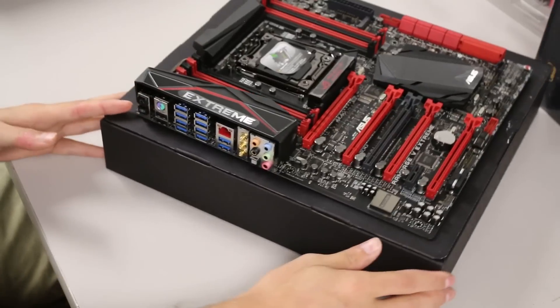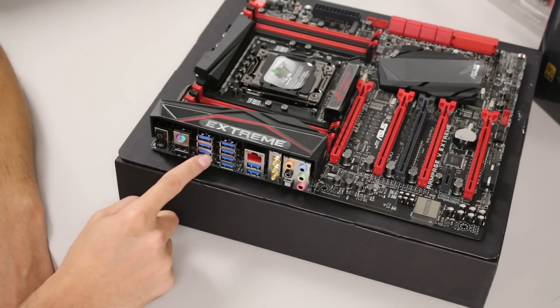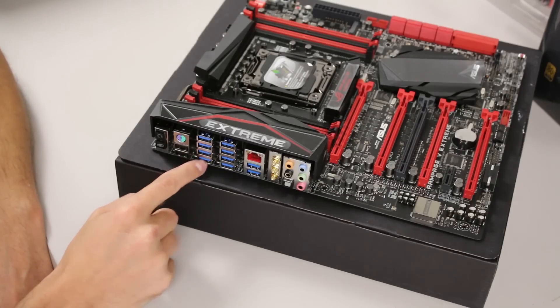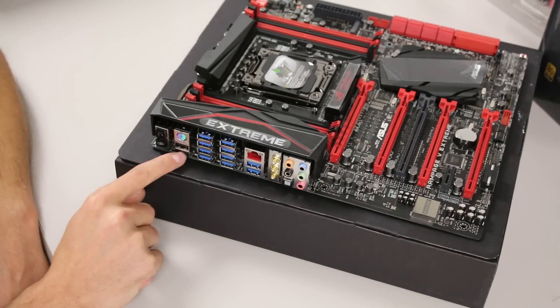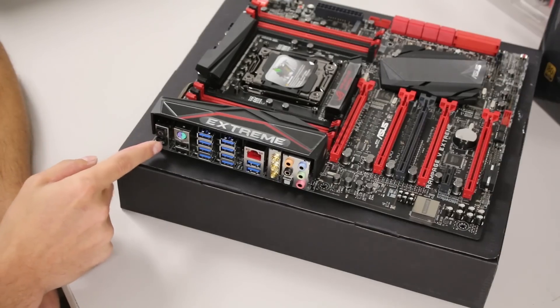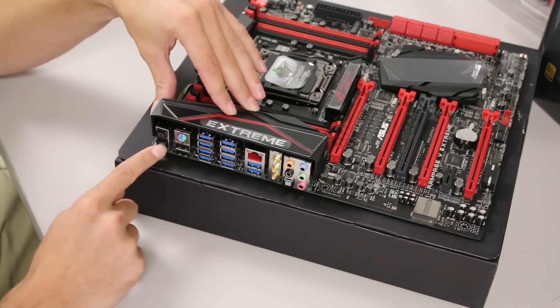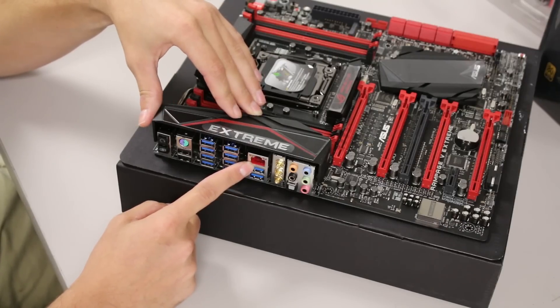Looking at the rear I/O — 10 USB 3.0 ports, which is insane. Two USB 2.0 in plain black, one of which can be set to ROG Connect so you can plug in a laptop and monitor boot codes, temperatures, and sensors. There's a combo PS/2 port, a clear CMOS button, and what looks like a chain-link button that I think is for the ROG Connect function.